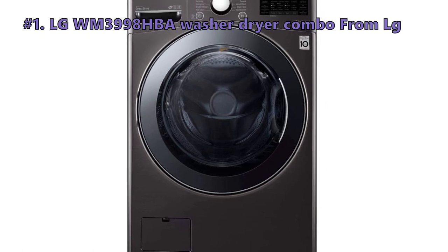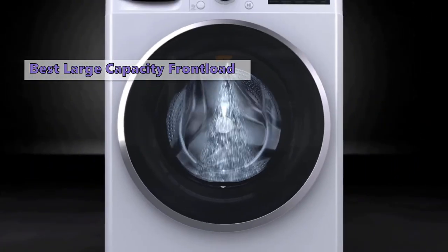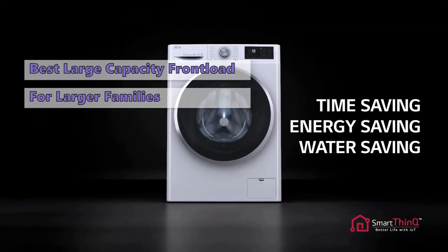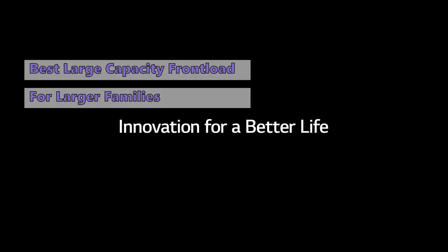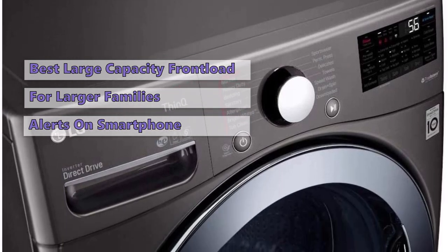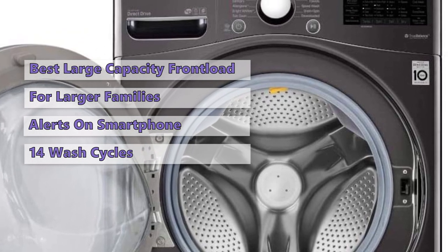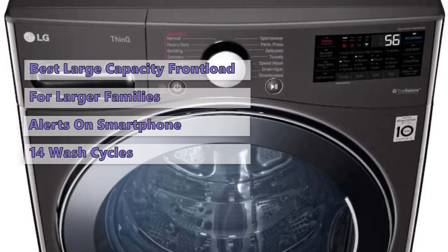Number 1 is the LG WM3998 HBA washer-dryer combo. If you need a large-capacity washer and dryer and are willing to spend a little extra, we highly recommend the LG WM3998 HBA. This appliance has an enormous 7.5 cubic feet of space, making it perfect for larger families. It has a large selection of wash and dry cycles — 14 wash cycles and 6 drying cycles — as well as a smart home feature that sends alerts to your smartphone when your load is complete, and a time-saving feature that can cut laundry day by up to 30 minutes. It is compact enough to fit in any laundry room, and while it is expensive, we think it's worth every penny.